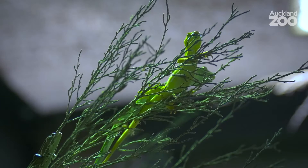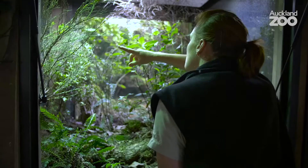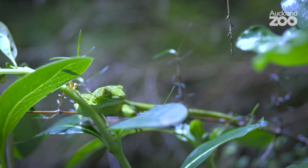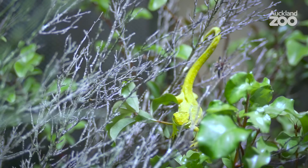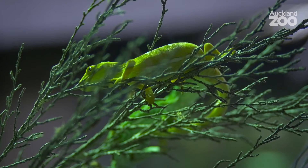Green geckos — what do I love about them? I think their colour is ridiculous; they look like they've been fluorescent painted. Some of them have jet black mouths as a threat display when they open their mouths. Some species of gecko in New Zealand are also famous for being able to lick their own eyeballs — they're unable to blink, so they have a slightly extended tongue to do that job. The other cool fact is their tail, called prehensile because it's able to grip independently, almost like a fifth limb — extremely handy when you live up in the trees.